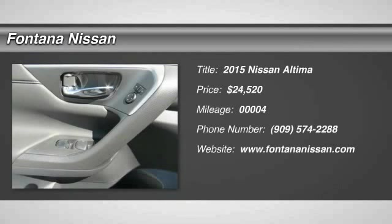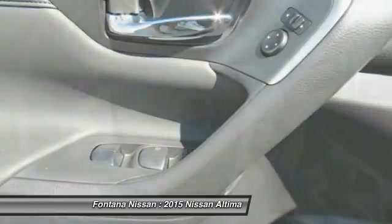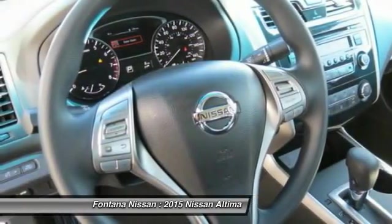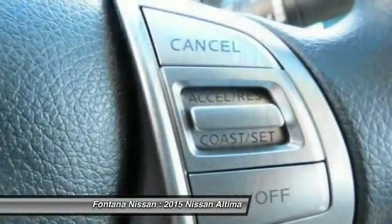The Nissan Altima offers advanced features to make life easier, including push-button ignition, which comes standard. Combine that with a powerful V6 or efficient four-cylinder engine,